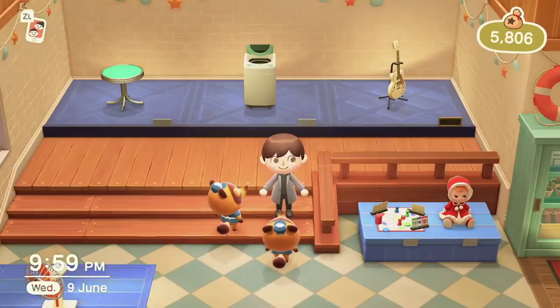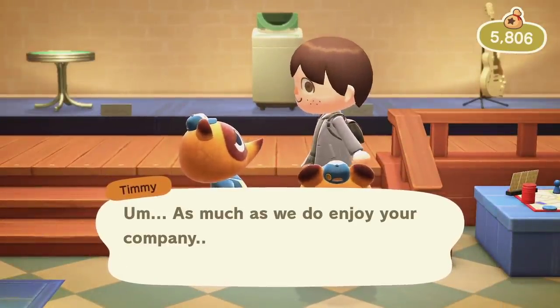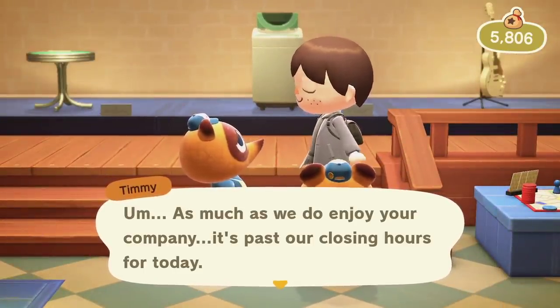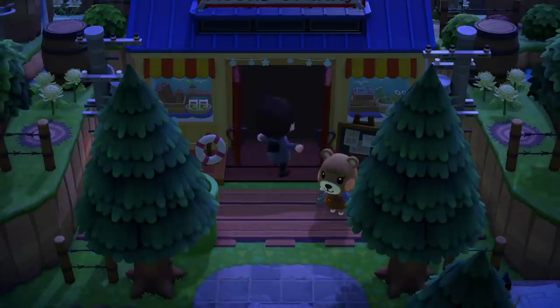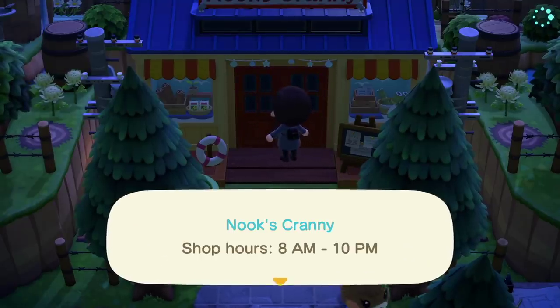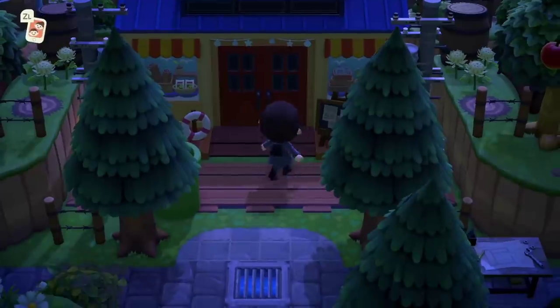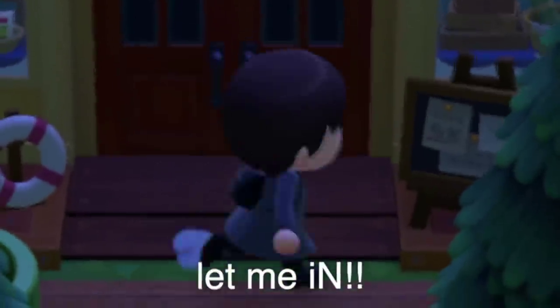Number 7. Timmy and Tommy will actually kick you out of Nook's Cranny. If you stay past the building's closing time they will kick you out and you won't be able to get back in — which is really funny. The Able Sisters won't do this to you, so it's just Timmy and Tommy who don't want you exploring their building past their bedtime.